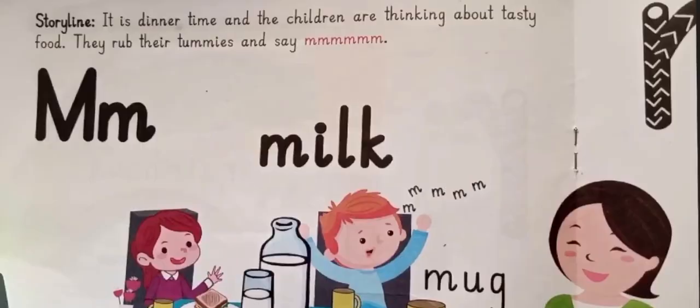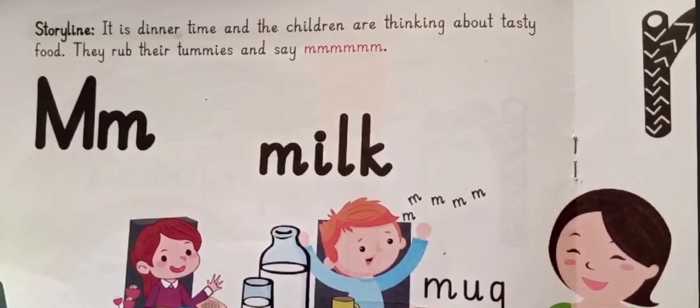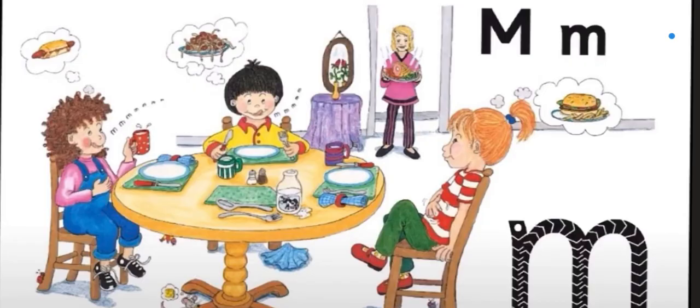Okay, here we go. Let's start with the first one — mmm. Let's listen to a small story about the letter sound mmm. It is dinner time and the children are thinking about tasty food. They rub their tummies and say mmm. Here they are sitting down having dinner.